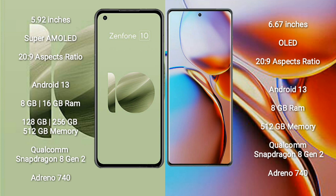The Asus Zenfone 10 comes with 8GB or 16GB RAM, and 128GB, 256GB, or 512GB of internal storage. It is powered by the Qualcomm Snapdragon 8 Gen 2 processor with an Adreno 740 GPU.